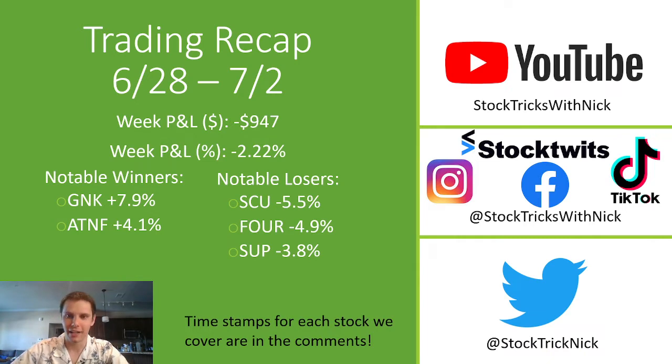If you enjoyed the video, please leave a like, subscribe to the channel, and then follow me on StockTwits and Twitter — those are the two that I post the most — and then Instagram, Facebook, and TikTok. If you're coming here for a specific stock, timestamps for each of those will be in the comment section below.